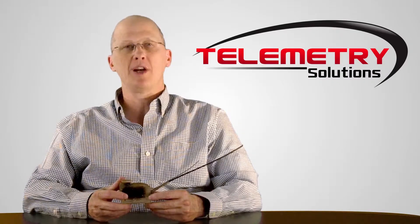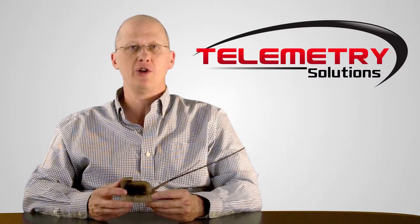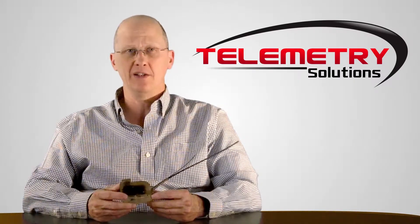Hello, my name is Quinton Kermin. I am the president of Telemetry Solutions. In this video, I'll give you information about our GPS data logger built specifically for alligators.